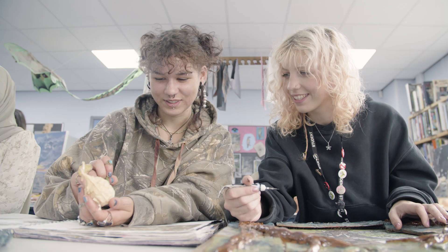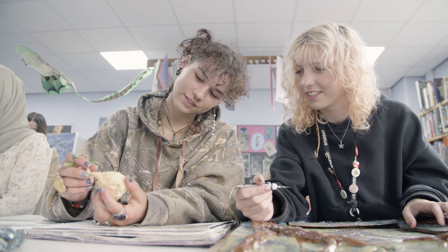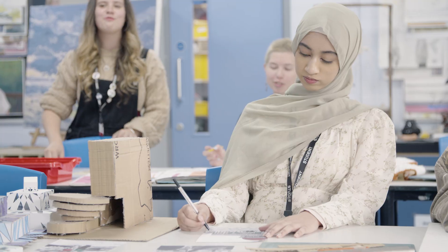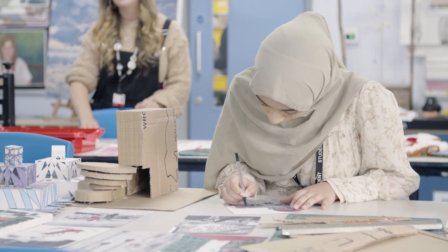It's a real opportunity as a Year 12 to go and visit the exhibition and see how students have shown their progress and how they've developed — from not being too confident in things like portraiture, for example, to some students who have really moved on through Year 13 having practiced. It's absolutely incredible to see, and it's really nice seeing the older students develop.